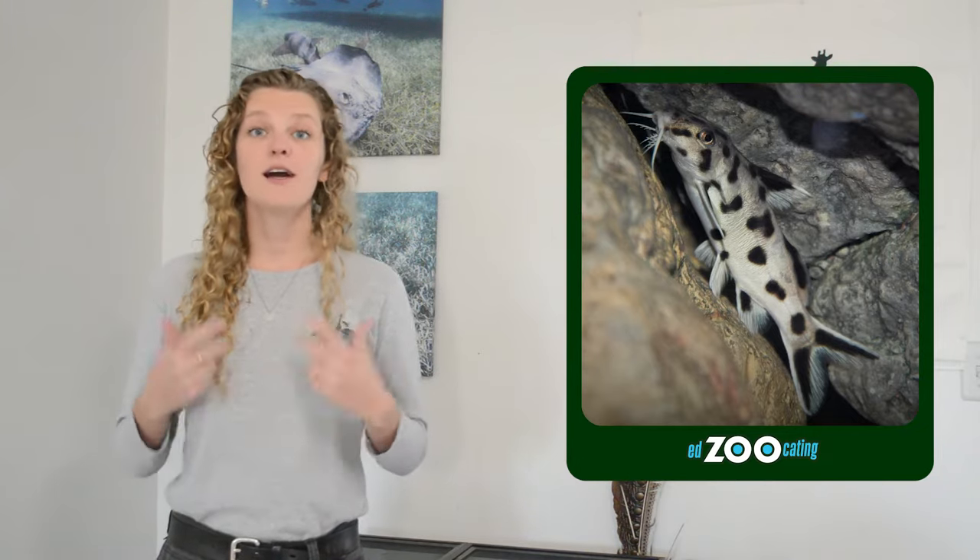Catfish actually have taste receptors over their entire body so they can taste the water all around them. An octopus is able to taste with their suckers — they can detect chemicals from whatever they're touching in the ocean. Sea stars can also detect chemicals using their tube feet, which are kind of like suction cups and how they move around. So all of these animals are able to detect taste without using their tongues.